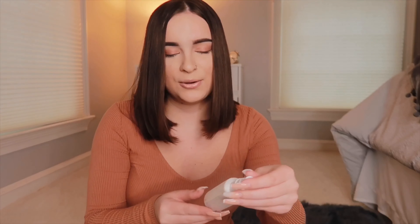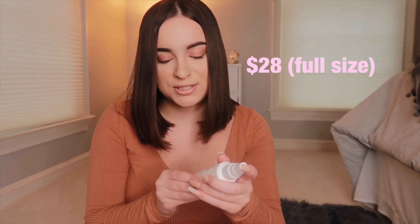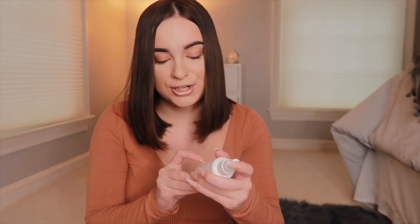Let me know in the comments if you try any of these products or if you've already tried them — I'm very curious how they worked for you. Moving on to the last category: hair. I only have a couple of products but these are definitely ones I'm obsessed with and believe in completely.